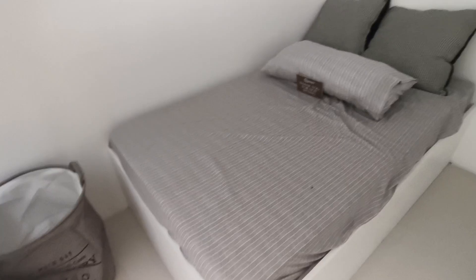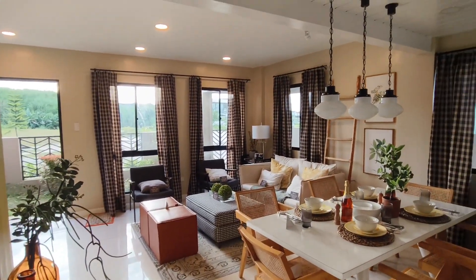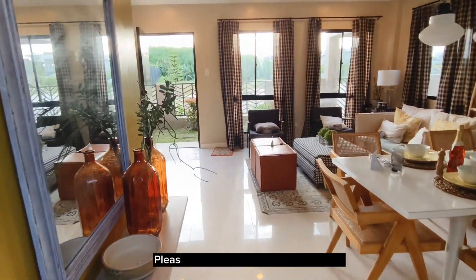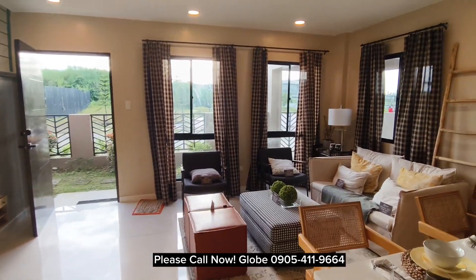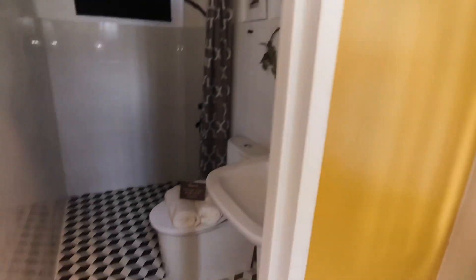This is the first bedroom on the ground floor. For more information and site viewing, please call me at 09054 119664. On the left side, this is the toilet and bath on the ground floor.